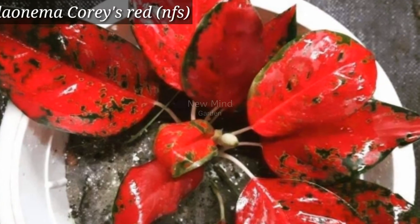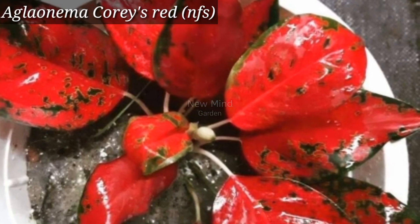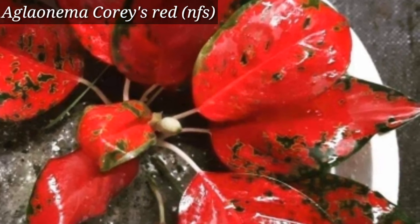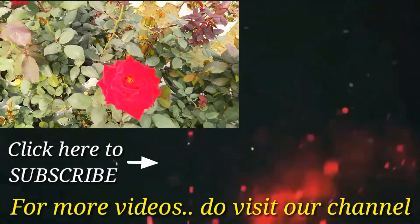It is another very bright aglaonema variety, with dark green leaves and a bright red flush. It can enhance the beauty of any room. To watch various plant varieties and beautiful tips from the nursery,